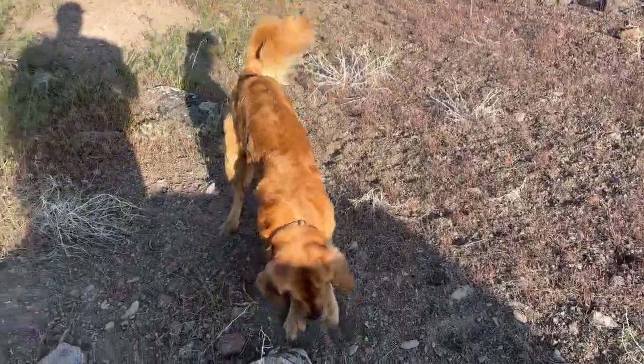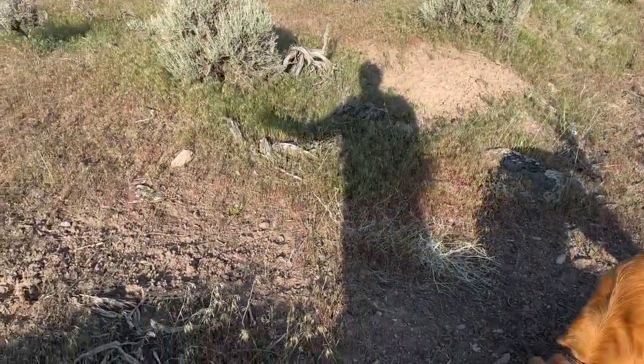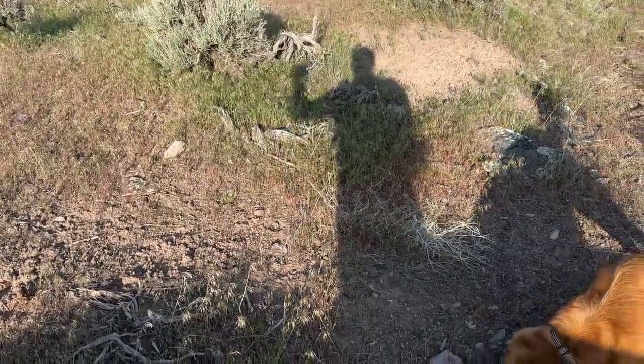Hey guys, it's another beautiful morning — it's a different day. We're still doing a solo trip and we're gonna go out and see if we can find some more sheds. We're gonna hit two different spots today. Let's go do it.